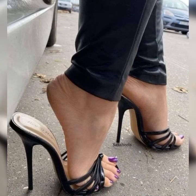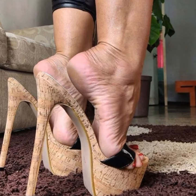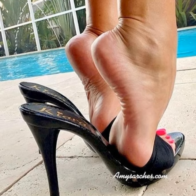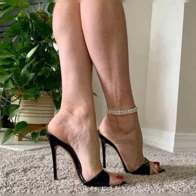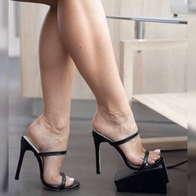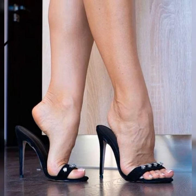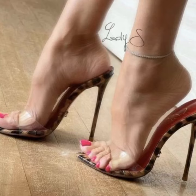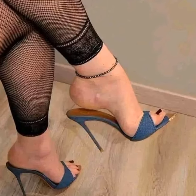hues that make a statement. There is a pair of bucks for every taste. Stylish bucks are a fashion staple that never goes out of style. They effortlessly elevate any outfit, adding a touch of sophistication and charm. Pair them with jeans and a t-shirt for a casual yet put-together look, or wear them with a dress or skirt for a more polished and feminine ensemble.